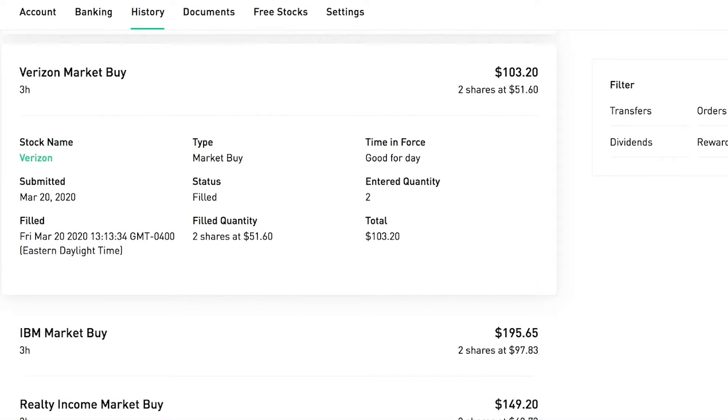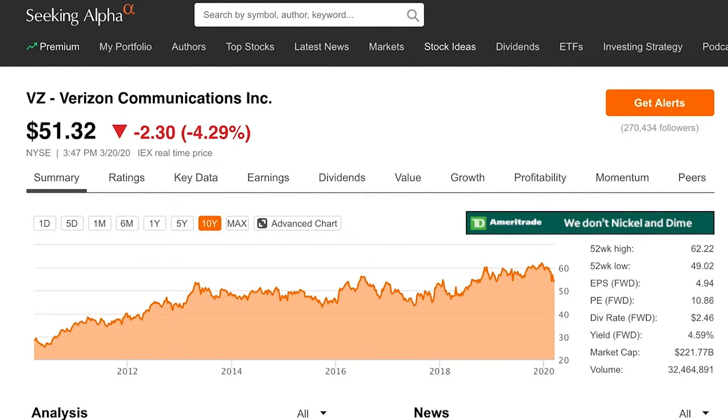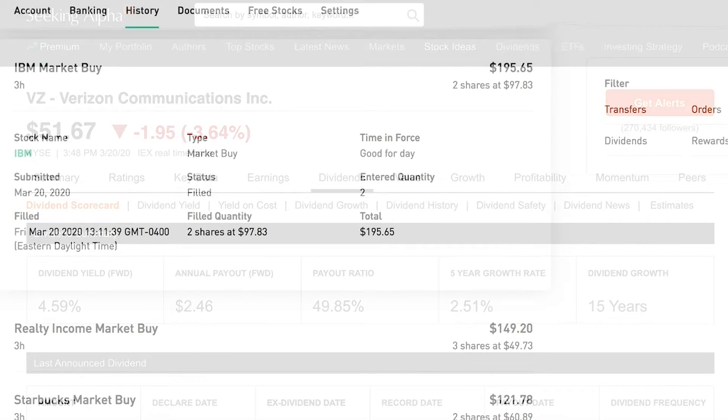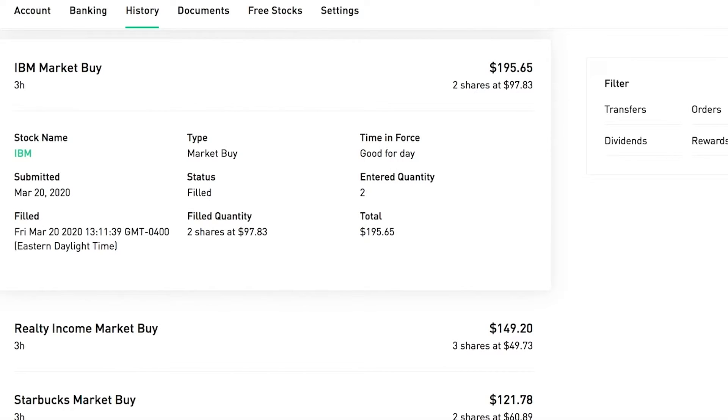Next I bought two shares of Verizon at $51.60 per share. I could see the price continuing to go down with the overall market situation, but at this price the dividend yield looks pretty good at 4.59 percent. As it goes down from my average, I'll keep buying a few shares here and there.